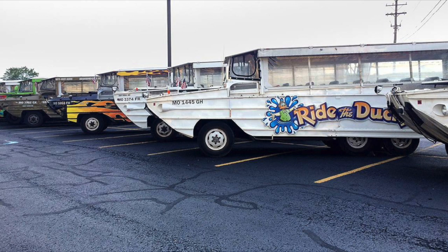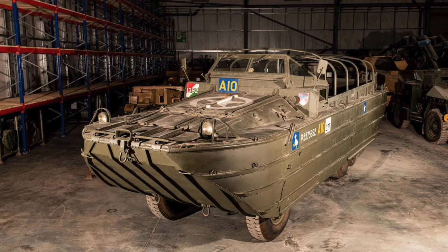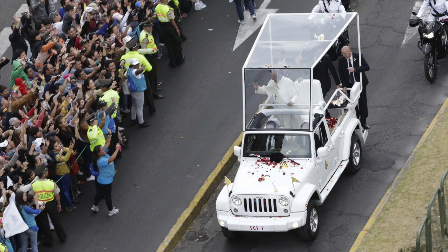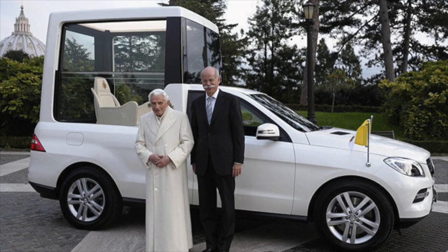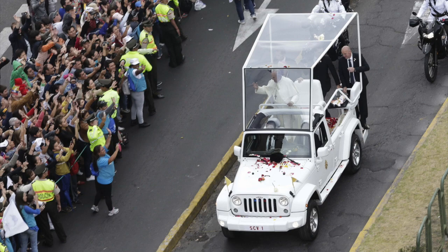The hosts joke about buying a DUKW and touring the Mississippi River. Moving on to the Pope Mobile — probably the most useless car to own for yourself unless you're very arrogant or need to carry around important people. There have been several variations — it started with a G-Wagen in the '80s for Pope John Paul II, and after an assassination attempt, the armor was upgraded.